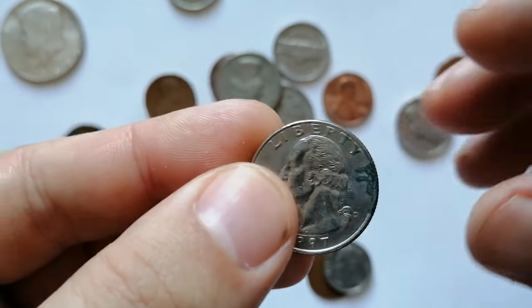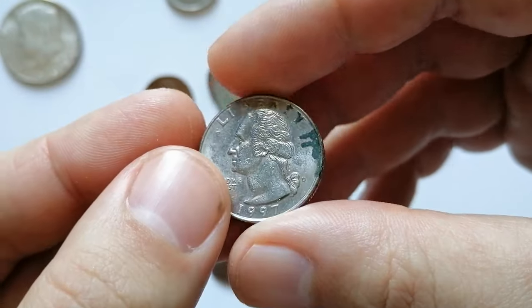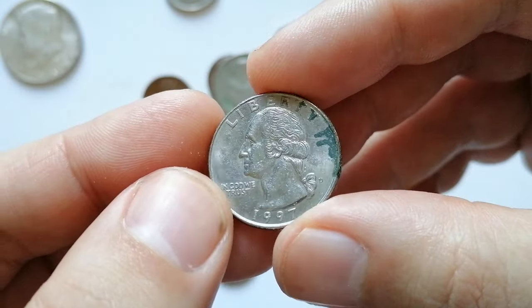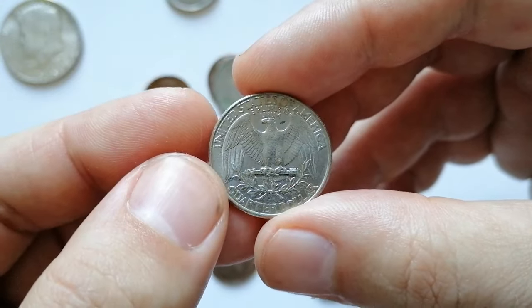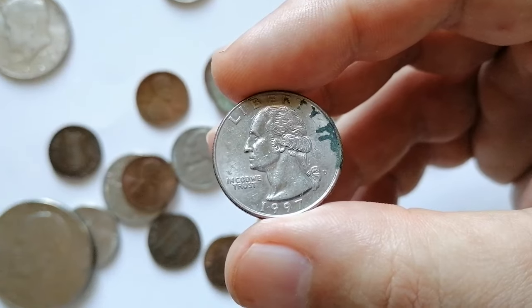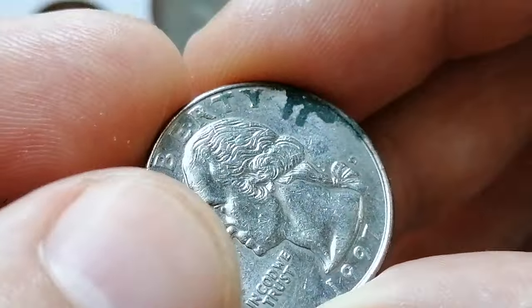This is a 1997-D Washington quarter. The circulated coin shows strong distractions, including an unpleasant oxidation layer near the rims, likely the result of contact with humidity. This quarter is sharply struck and displays tiny bits of original mint luster. The verdigris results from copper's reaction with moisture and environmental contaminants, forming a greenish patina.